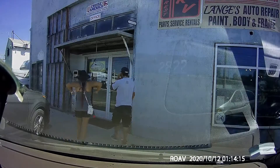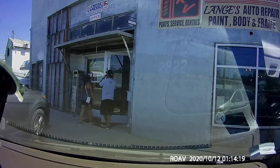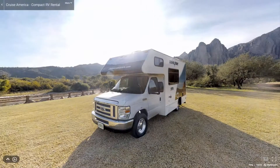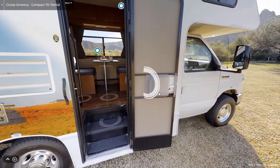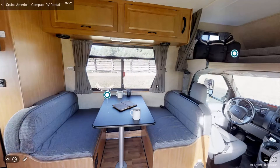So we went with Cruise America for the RV rental. We booked the RV about two weeks in advance — I highly suggest booking it even earlier. We went with Cruise America's compact RV edition. The description says that it can sleep three, but you can get away with two kids and two adults. For us two, it was the perfect size.